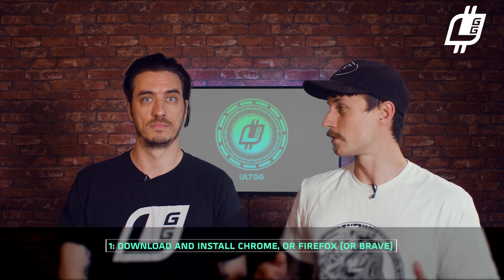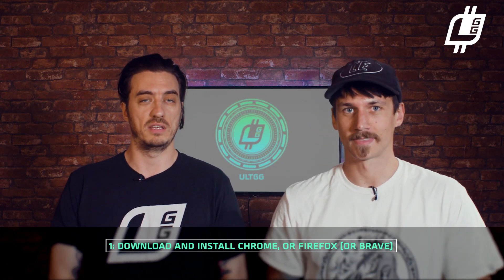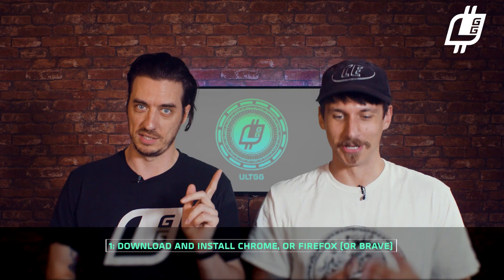So once you have these things, make sure you download or install Chrome or Firefox if you haven't already. Just to reiterate, none of this is happening without those — you're going to need them.